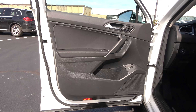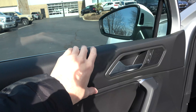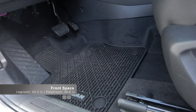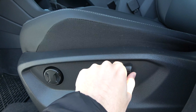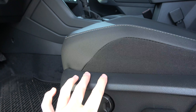The door trim is nicely finished with leather through the armrest and above it, and the top area is nicely padded. All four windows are one-touch automatic. The driver's seat is a 10-way power adjusting unit, standard on all but the very base model, and the top trim adds memory seats. This SEL model has the VTex leatherette, which does a decent job of imitating leather and looks very nice.